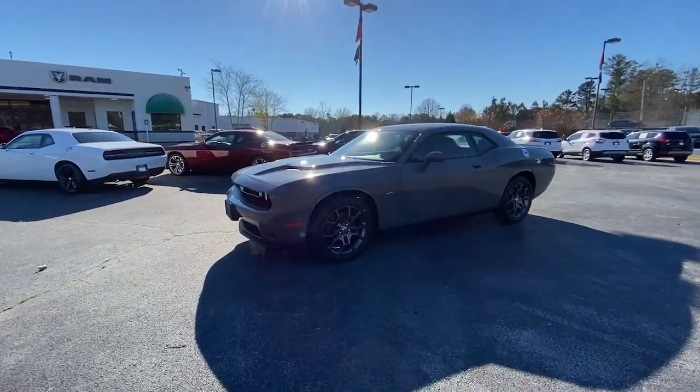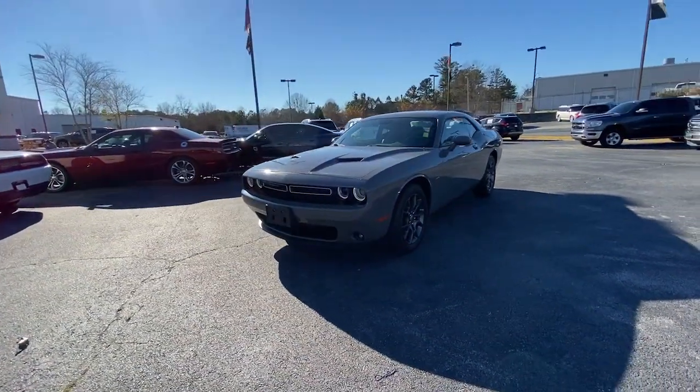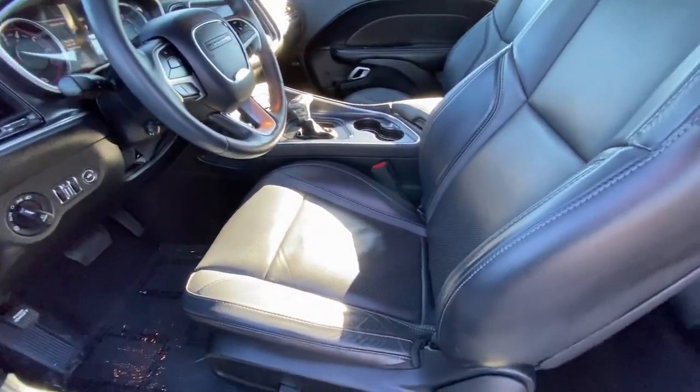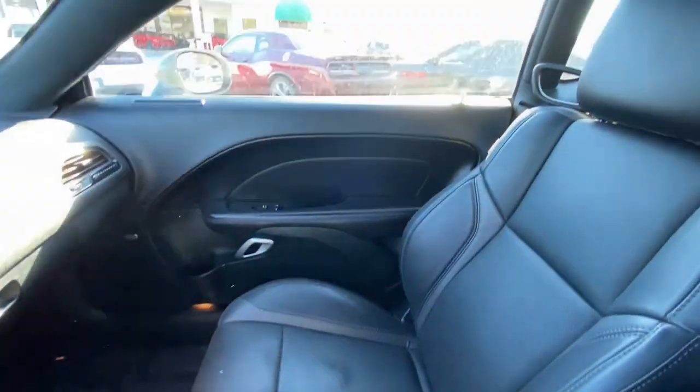These are just some of the great options this vehicle comes with: all-wheel drive, keyless entry, fog lamps, keyless start, cooled front seat, and premium sound system.